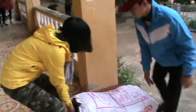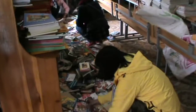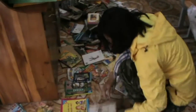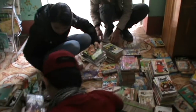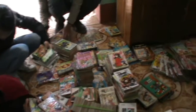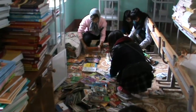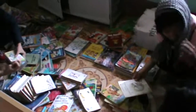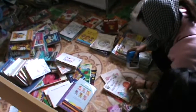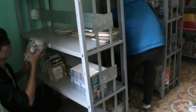Meanwhile, over 5,000 books are unloaded and moved into the new library. Books are carefully catalogued, stamped and organized using a book tracking system, and bookshelves are assembled as well.